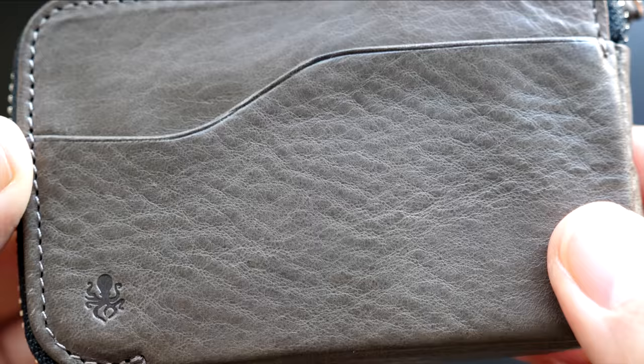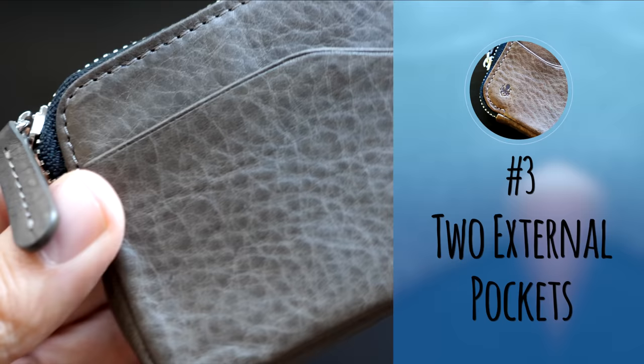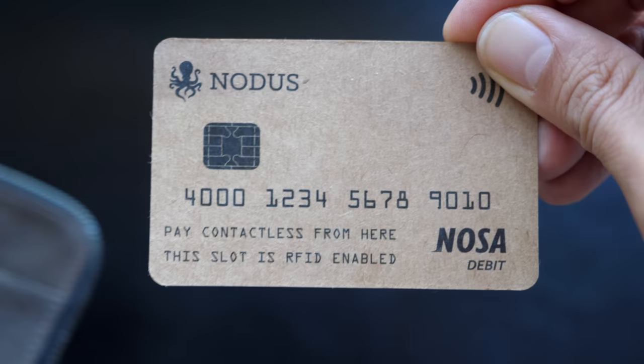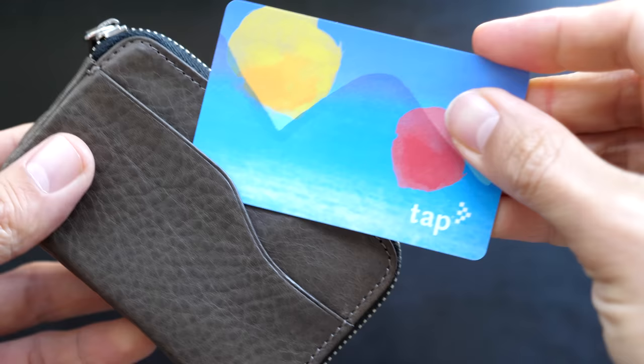Number three: two external pockets. I think this feature is very useful. The two external pockets do not have RFID protection, which makes them perfect for metro passes, office badges, and even hotel keys.